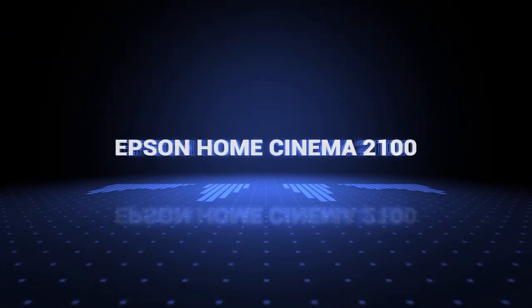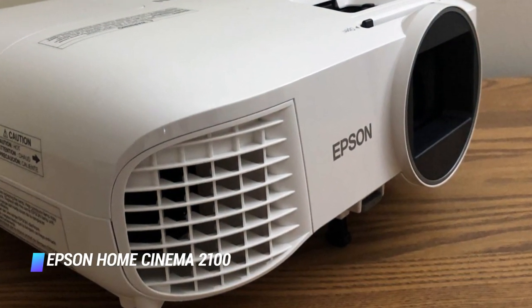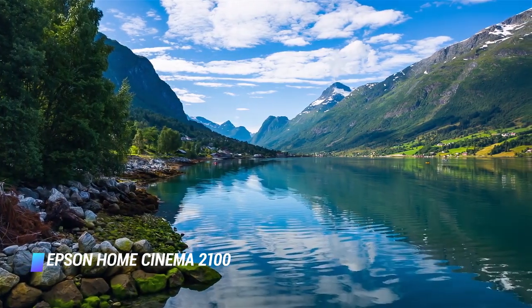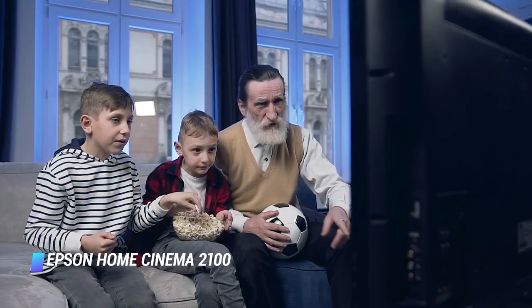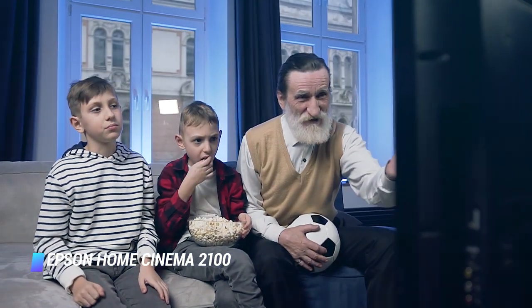Coming in at number 10, we've got the Epson Home Cinema 2100. If you are bothered about sunshine when viewing a DLP projector, the Epson 2100 is your go-to LCD projector. Though the Epson Home Cinema 2100 offers a lower contrast ratio than the BenQ, it's a brighter model and a better choice for a room with lots of ambient light. Because it's an LCD projector, you don't have to worry about the rainbow effect. Newer DLP projectors such as the BenQ HT2050A are less prone to rainbows because their color wheels spin faster.